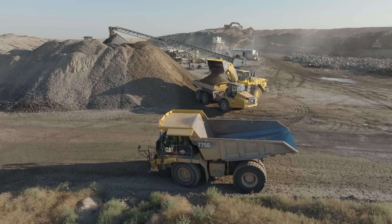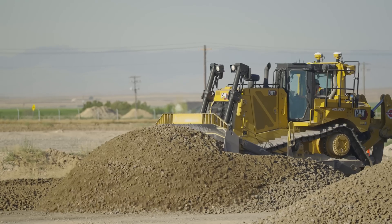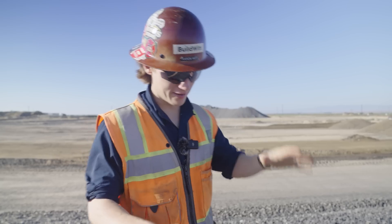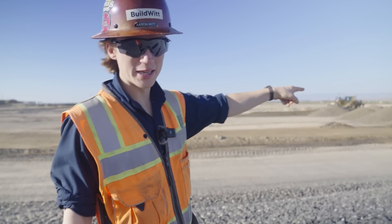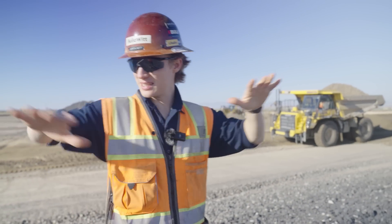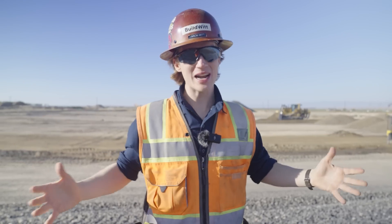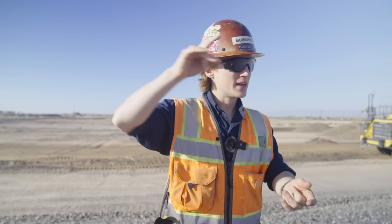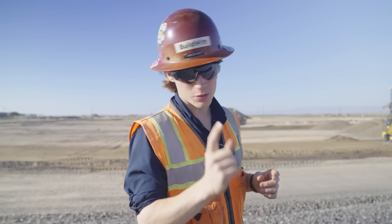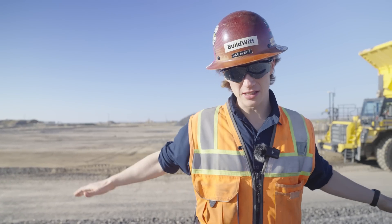We're now at the placement area. The Komatsu loader loaded the haul trucks back there, and they've hauled it all the way over here where they're dumping. A D8 is spreading out the material in one-foot increments. Everything we're standing on was excavated 10 feet below where we're standing, and it's all been replaced with this crushed material all the way back up. The entire building pad is about three and a half million square feet — a giant rectangle dug 10 feet down, blasted, excavated, crushed into three-inch minus, then placed, graded, and compacted back up to grade.